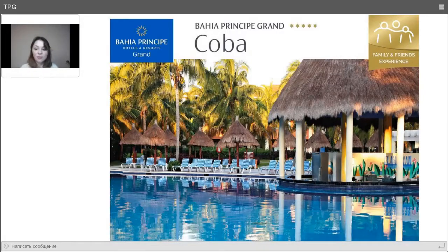Seven restaurants have been announced. Many of these are considered bar and restaurants, as well as full-service restaurants. Closer to the moment of opening, full information will be available for those who need it. Please contact us and I will send you a presentation of the hotel Bahia Principe Grand Tulum.